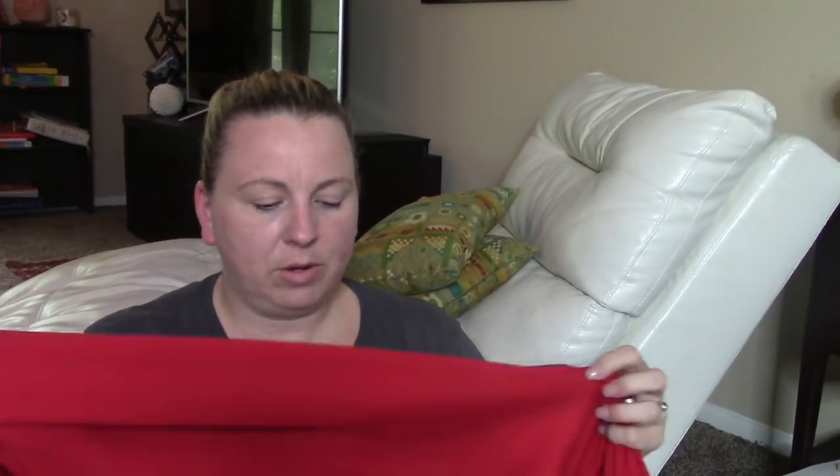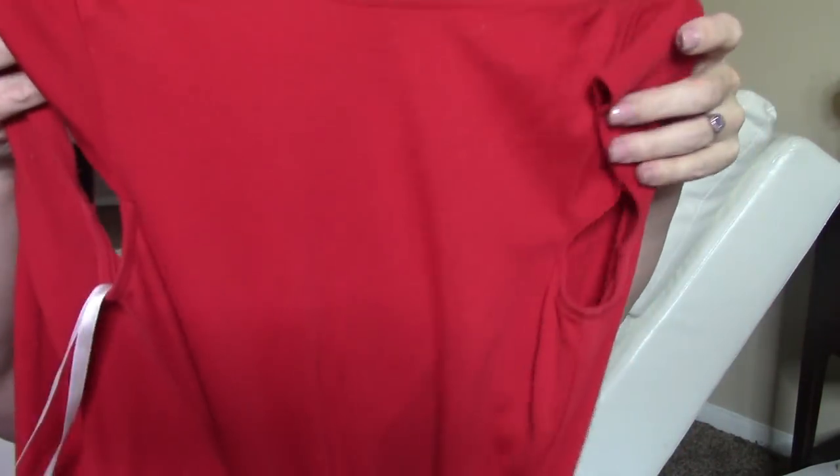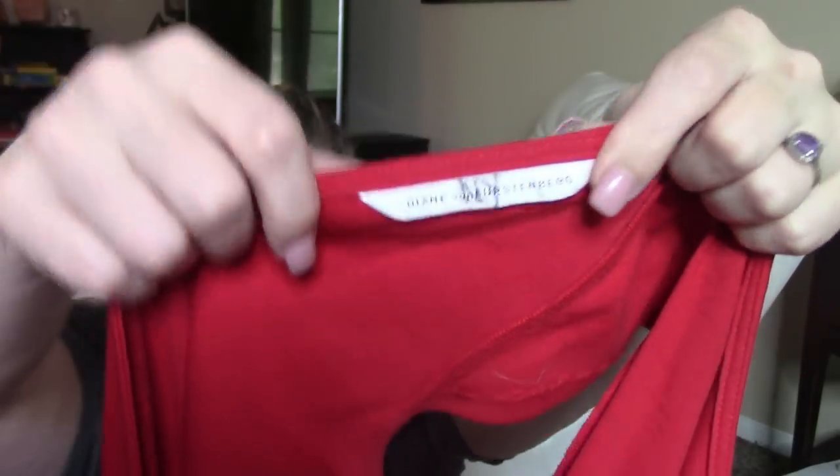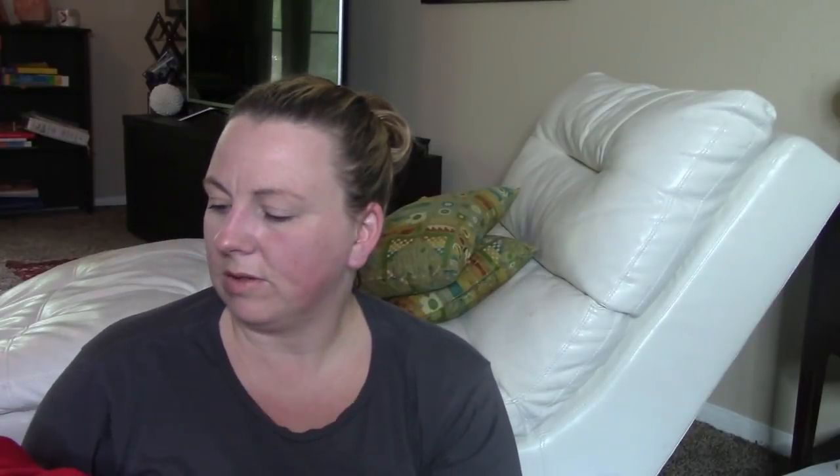This is a Diane von Furstenberg wrap dress. However, I did end up finding a tiny hole in it — I meant to put it back. It looks bad from certain angles. Somebody also wrote 'NY' on the tag. I don't know what to do with this — should I toss it or sell it with the defect listed? Let me know in the comments.